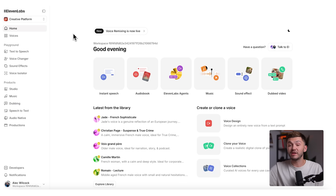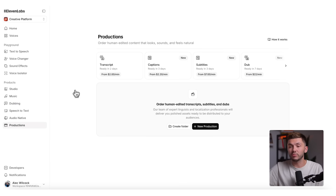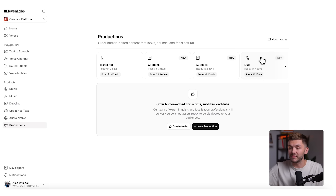And here's how it works. In Eleven Labs, to begin using Productions, we can simply click on Productions in the left toolbar right here. And now we're in Productions, we can see all of the different services that Productions provides. We have transcripts, captions, subtitles, and dubbing.